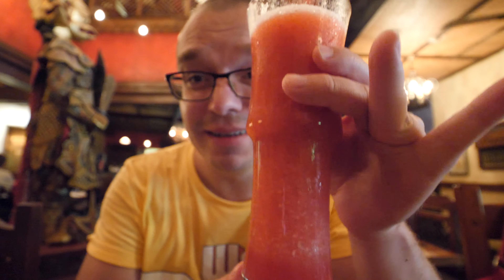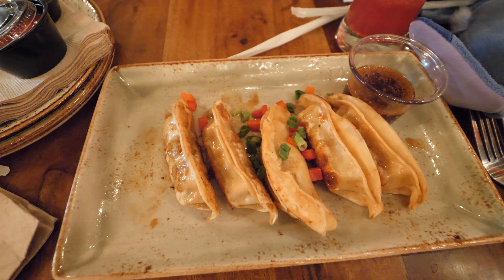Hello everybody, this is the Go-To Family. Right now we are in the Asia area at Animal Kingdom, sitting at Yak and Yeti. We're going to have a feast of food, shoot this video, and give you guys a tour of what we're having here — what some of the options are, how we like them, and a little look at the place itself because it is a gorgeous restaurant.